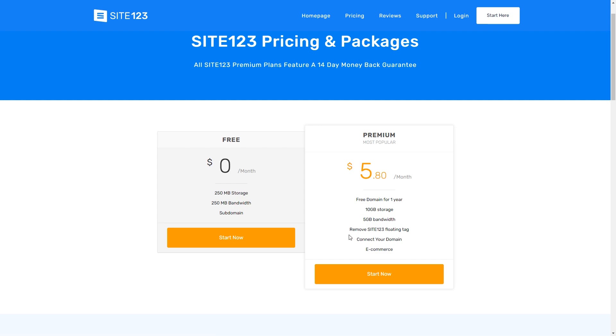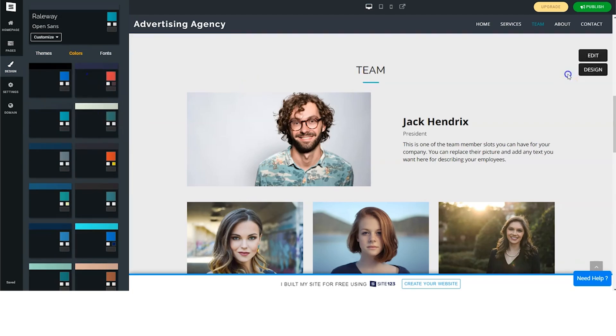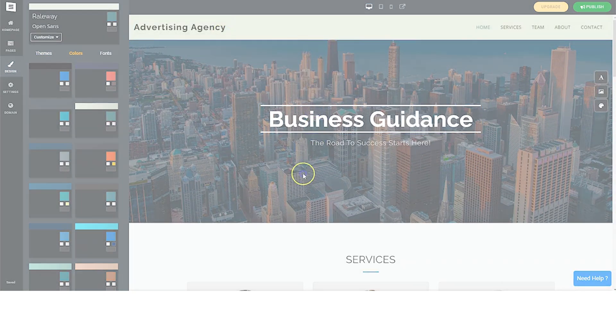Site123 isn't the flashiest option — it doesn't have all the bells and whistles that something like Wix has — but it's definitely affordable and reliable. It's also very beginner-friendly and easy to use, so you'll be able to get your site up and running very quickly.